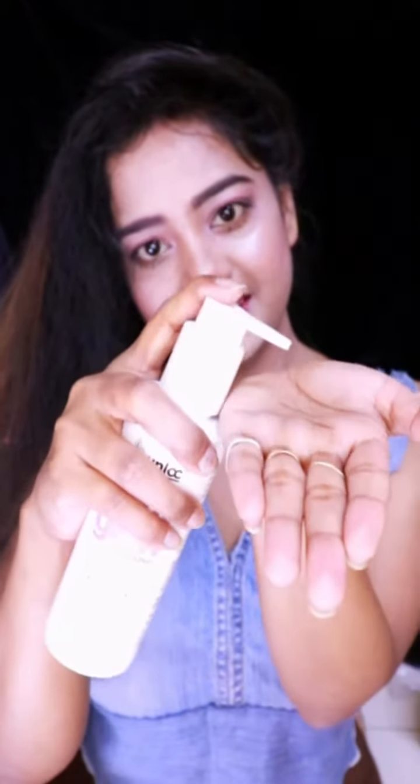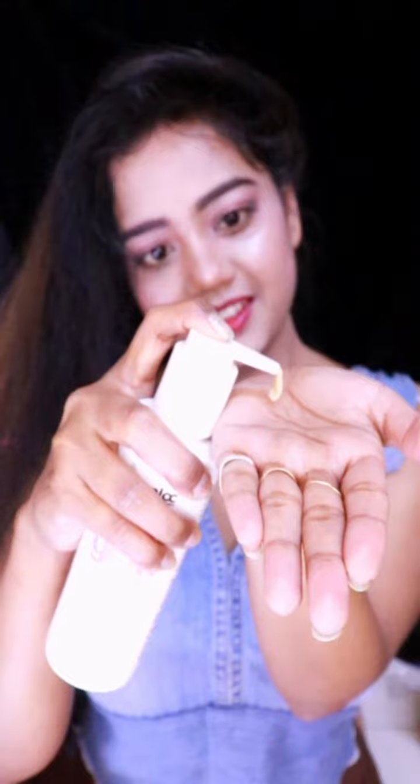It contains 10 percent niacinamide which not only deeply nourishes your skin but also brightens it. You can see the thick consistency of this serum which deeply nourishes dry areas. Apply this two times a day on your hands, legs, and all dry areas. It not only gives nourishment to your skin but also gives a shiny texture.